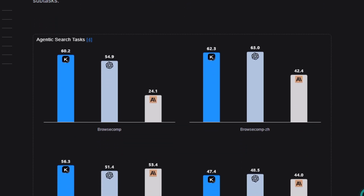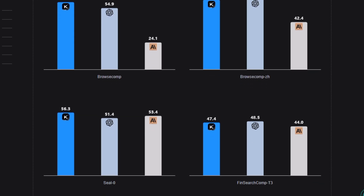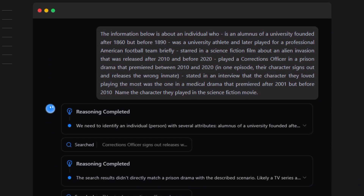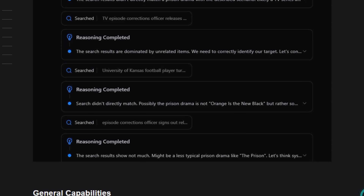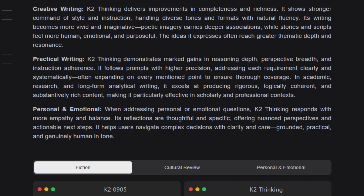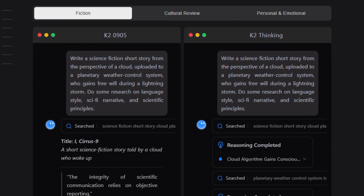On top of that, Kimi K2 Thinking comes with a modified MIT-style license — you can run, fine-tune, and integrate it freely, with attribution rules kicking in only for very large-scale commercial products, making it friendly for startups, enterprises, and indie creators building serious agentic systems. Overall, this project is not just another chat model. It is a high-end, open, reasoning-focused engine built to power complex tools, autonomous agents, and production-grade AI workflows.